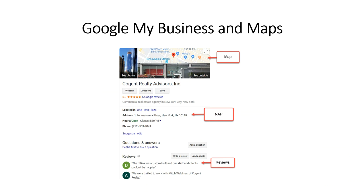Here's a sample of a Google My Business account. This is for Cogent Realty Advisors, a commercial office leasing agency in New York City. You can see that right at the very top, Google is featuring the map. In New York City, people are searching for specific areas. Hyper-local marketing is really the key, and I don't think that many businesses really know how to capitalize on this.